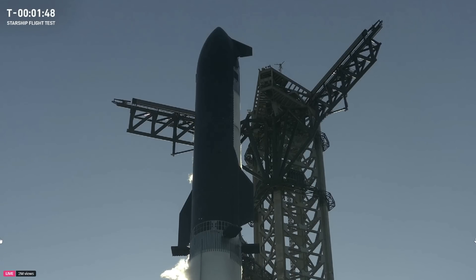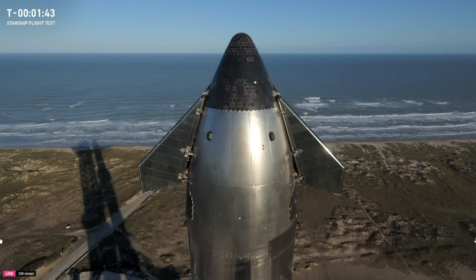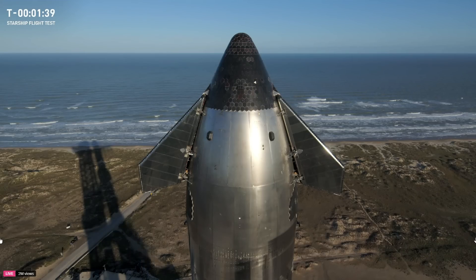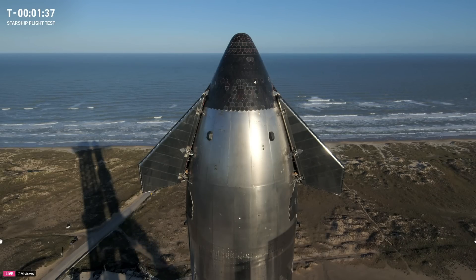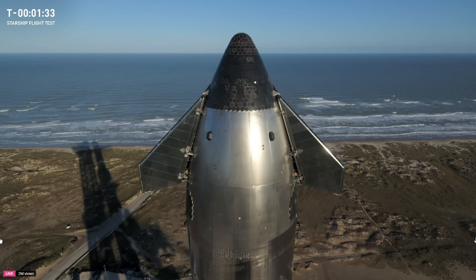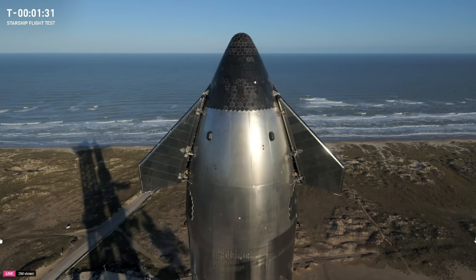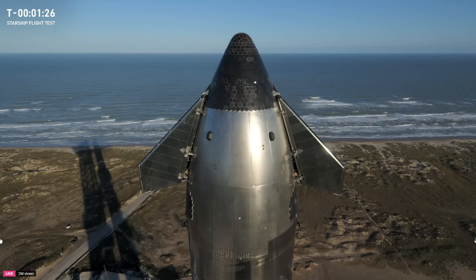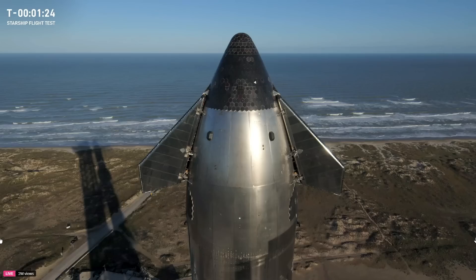We're looking good. We have an opportunity to hold at T-minus 40 seconds — not tracking any issues at the moment that would be necessary right now, so fingers crossed we can pass through that checkpoint without stopping. The folks on console are continuing to evaluate the launch commit criteria, making sure that the winds are within limits as well as any other weather restrictions.